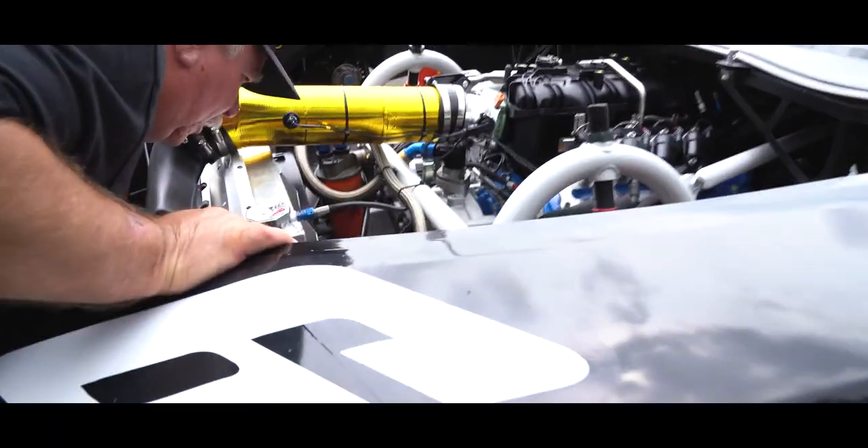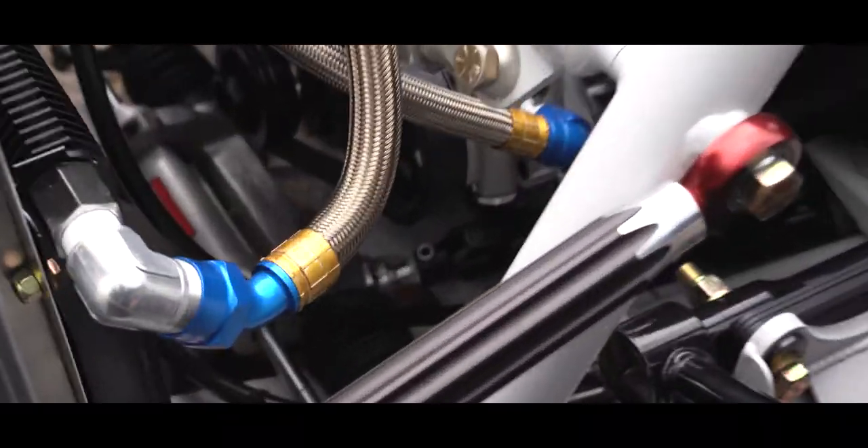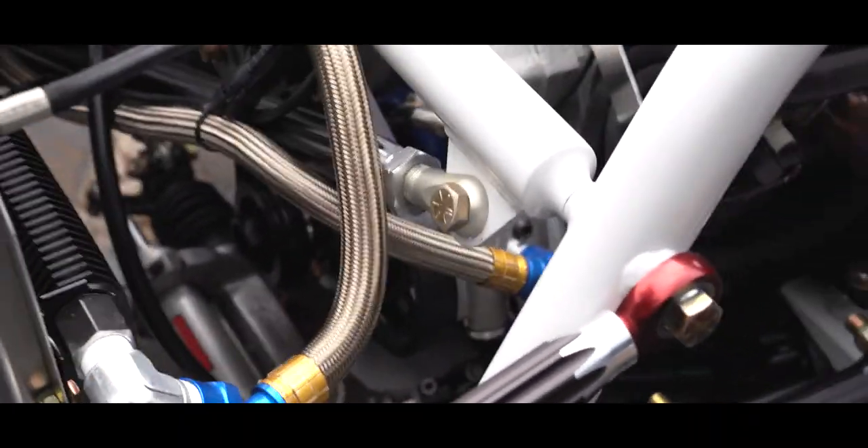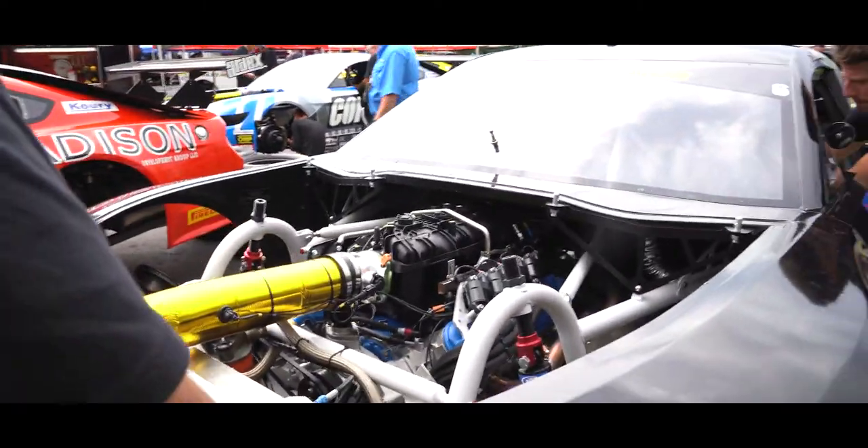Just a little bit more, keep going, keep going, and stop right there. Re-index that — that's our new front, that's our straight ahead, so one spline.